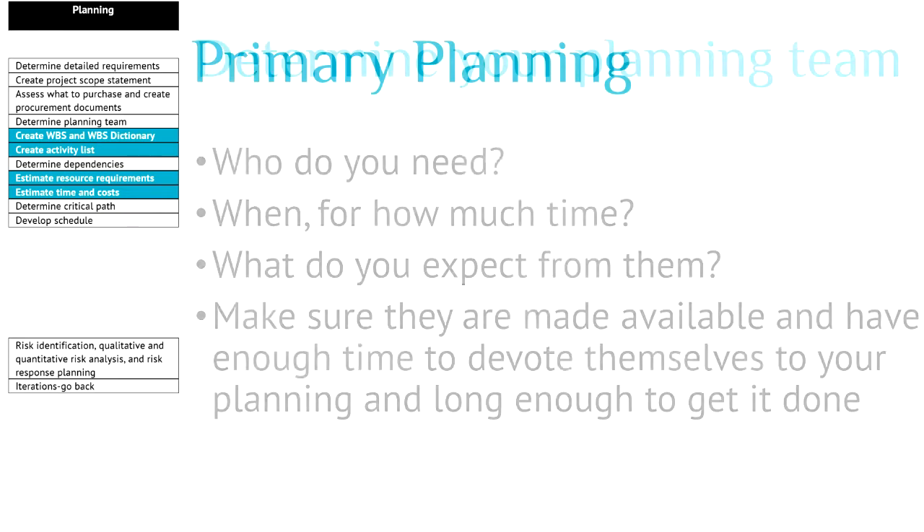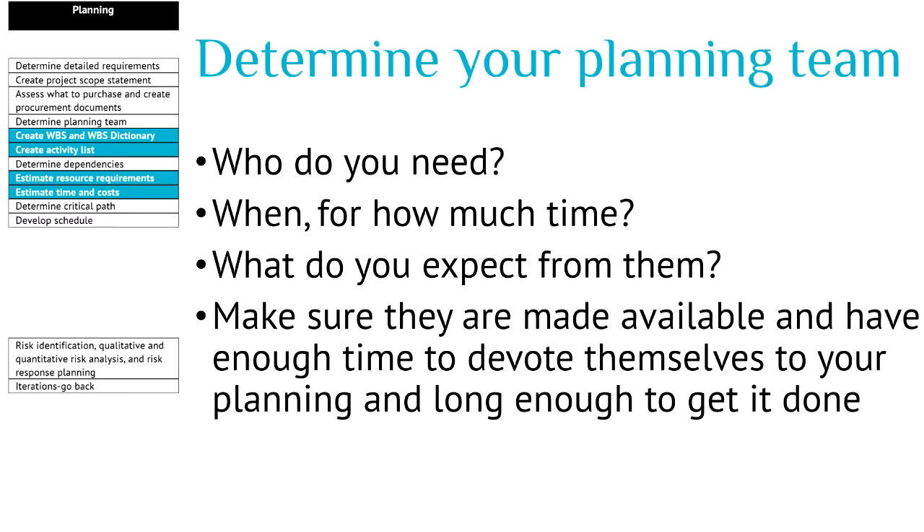A few directions: who do you need for the planning? When do you need them and for how much time? And what do you expect from them? Make sure they are available and have enough time to devote themselves for long enough to get it all done. With your scope in the pocket and your planning team on board, the first major delivery is a work breakdown structure. The best way to explain what a work breakdown structure is, is to show one.